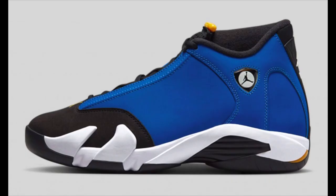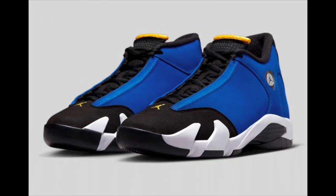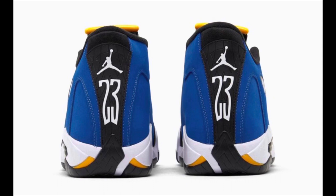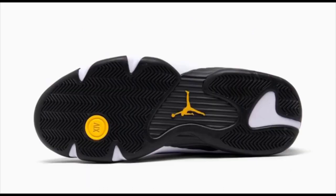Also releasing May 27th, we have the Air Jordan 14 Laneys, costing $210. This is the release I'm most excited for this month. This is a mid-top version of the 1998 OG low-top version of the same sneaker. The colorway is varsity royal, black, varsity maize, and white — these are fire and I absolutely must cop. I'm definitely going after a pair of these. Let me know in the comment section how y'all feel.